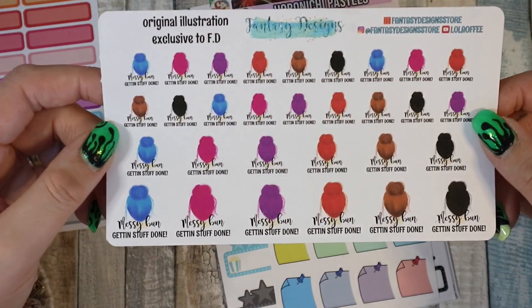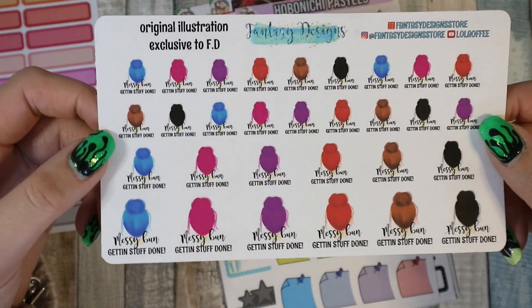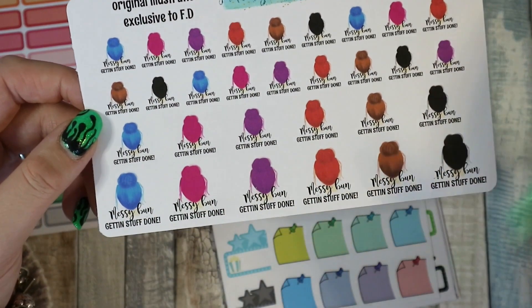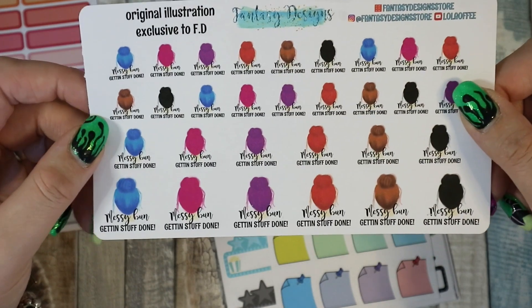I got these 'Messy Bun Getting Stuff Done' stickers — I've almost finished the sheet I had of them and I love them. I have had all of these colors of hair; I'm about to go back to brown but I've had all those colors of hair.